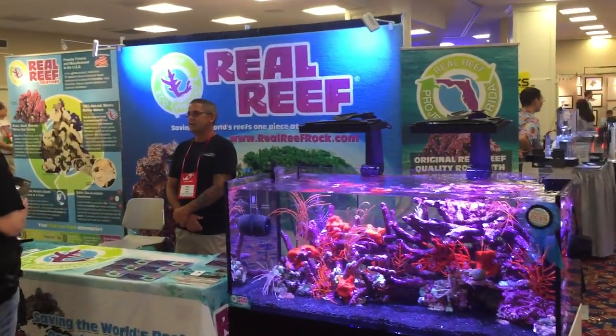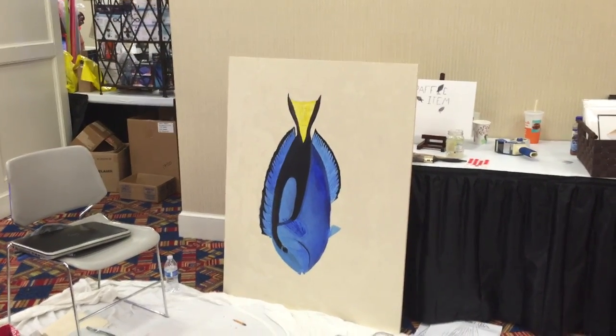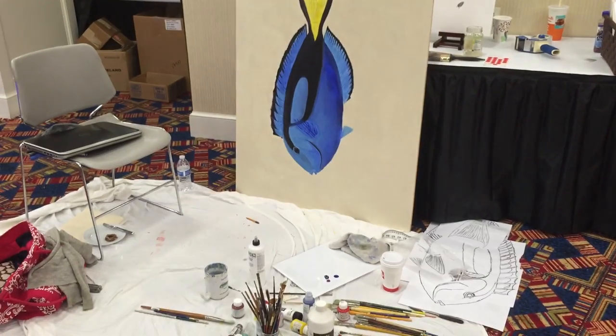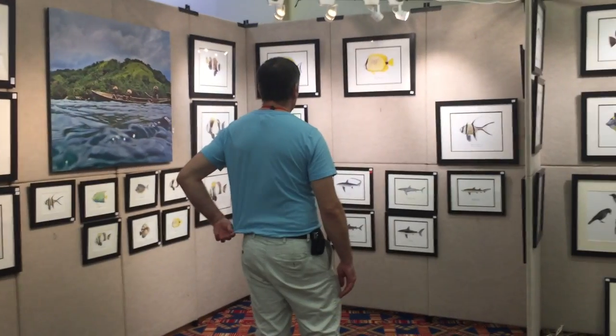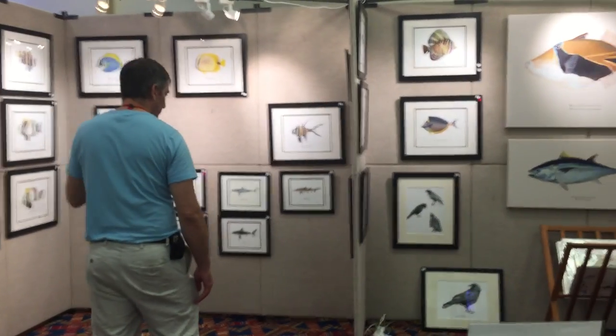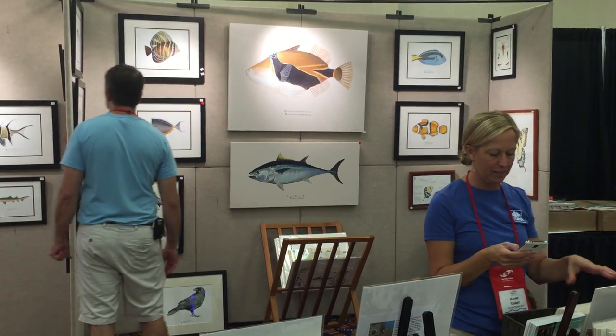There's also live rock on display — some is being made by man, others are being aquacultured in the ocean. Karen Talbot does some beautiful paintings of various kinds of fish from the oceans, and they're all scientifically accurate. She makes sure that every bone, every spine, every gill, every fin is exactly what it's supposed to be in nature.